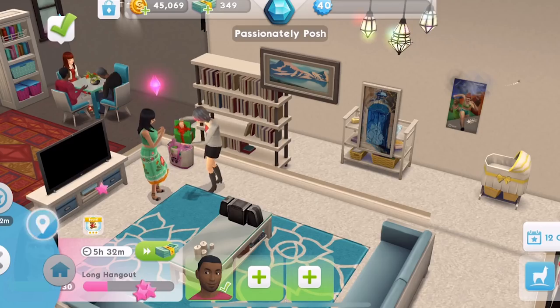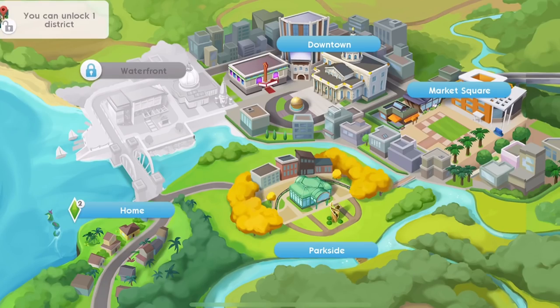Click on the little car and then the pin icon there and you can unlock one district. So how the game is going to work is different now. We used to, when the game first came out, unlock different areas in order. Whereas now, what I understand is that you can unlock them in any order. You can see now I've got the option to unlock one district.